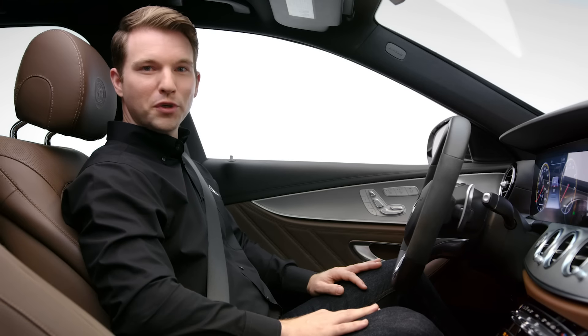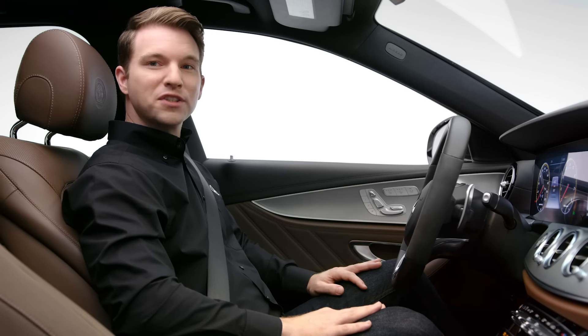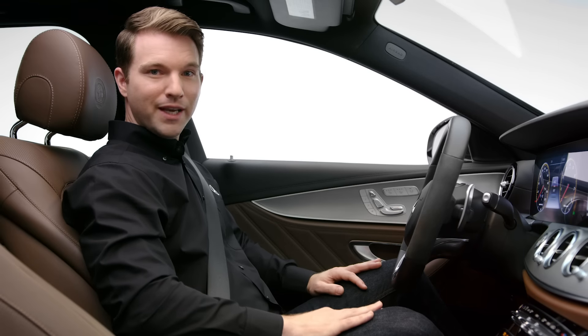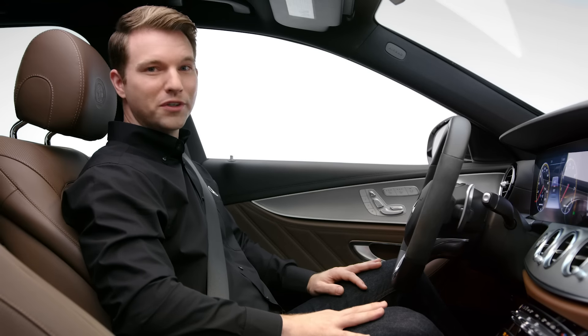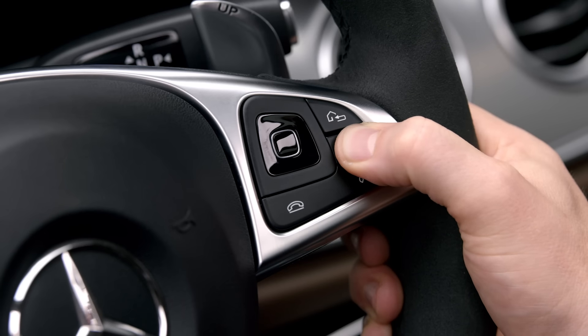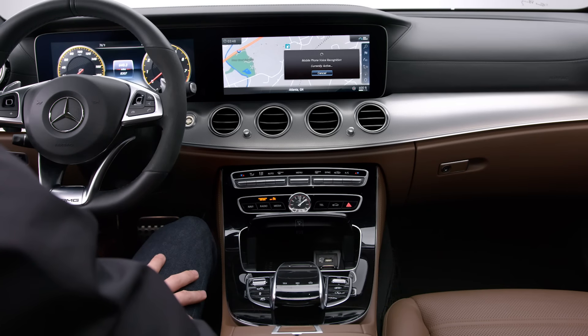If you want to use your smartphone's voice assistant, make sure it's connected via Bluetooth. Long press the voice control button on your steering wheel for two seconds and then release, and you'll hear the familiar sound of Siri or your Google Assistant. Will it rain today in Atlanta? Yes, I think we'll see some rain for today.